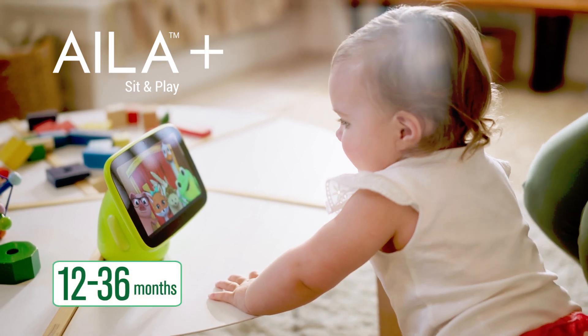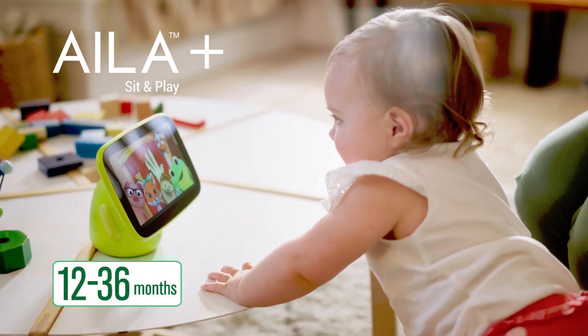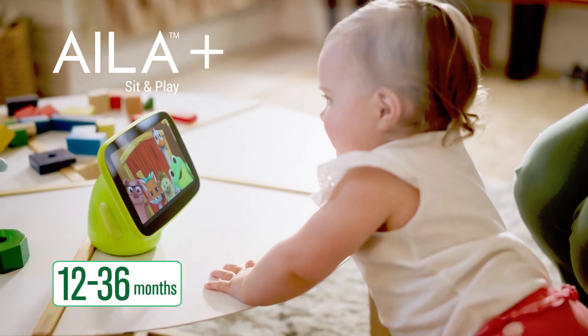Ayla is for toddlers 12 to 36 months old. Parents can begin using Ayla as soon as their baby can sit up. It's just amazing to see how quickly they absorb things because of the way Ayla teaches.